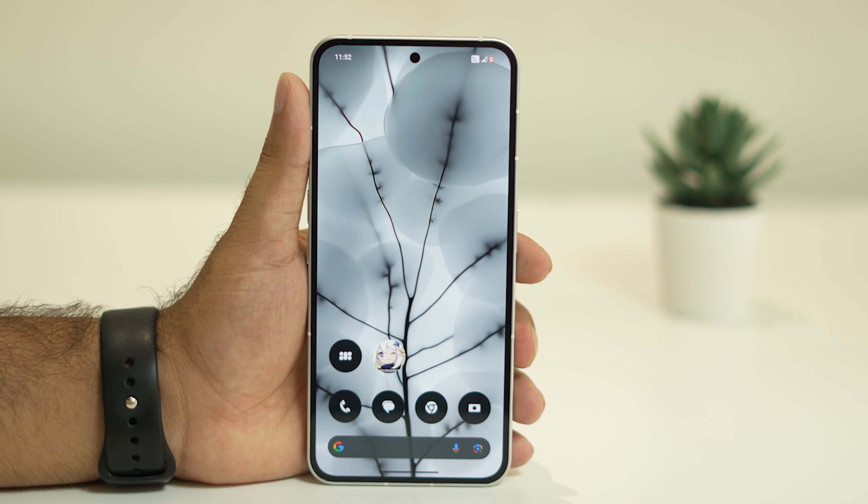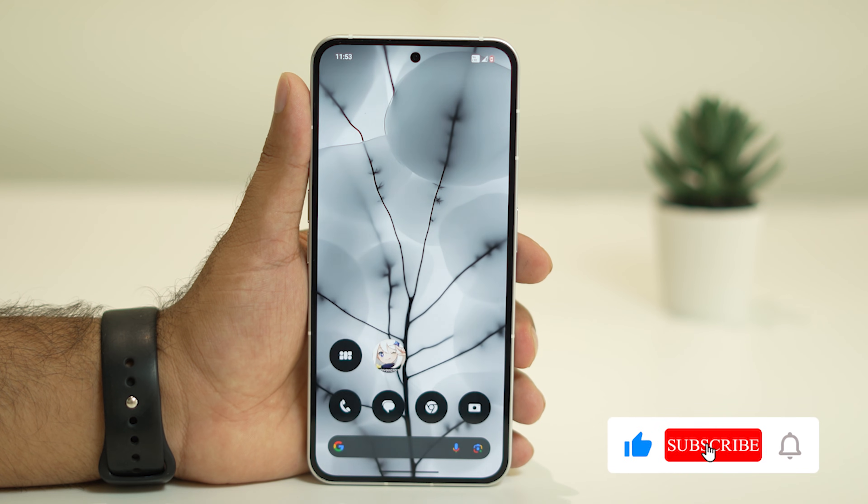I hope this video is helpful. If you found it helpful, don't forget to subscribe and click on the bell icon for more notifications. See you soon in the next video — peace out, bye bye!